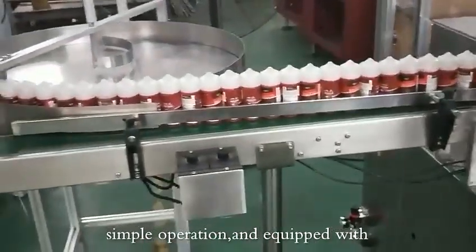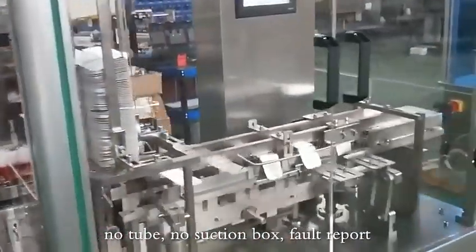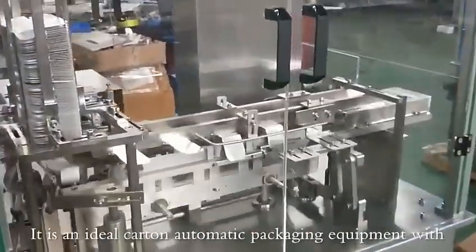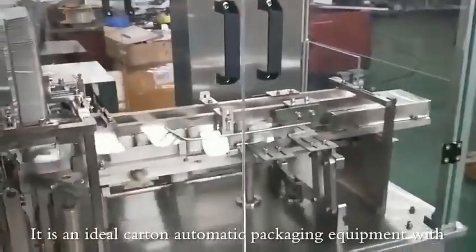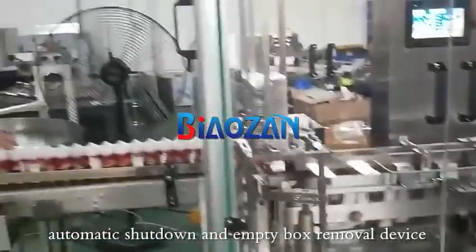It features fast speed, convenient adjustment, simple operation, and is equipped with a no-tube, no-suction-box fault report. It is an ideal carton automatic packaging equipment with automatic shutdown and empty box removal device.